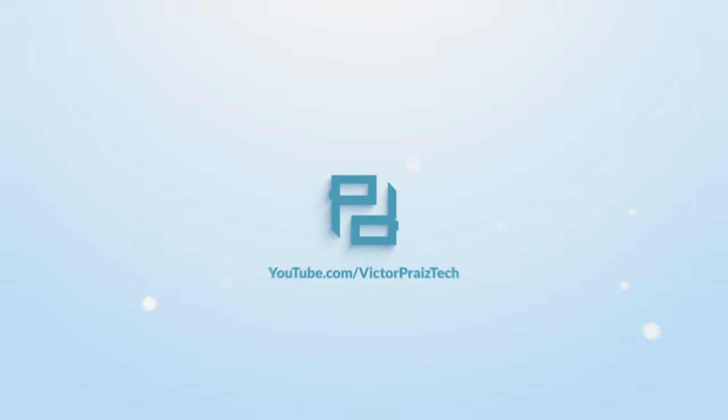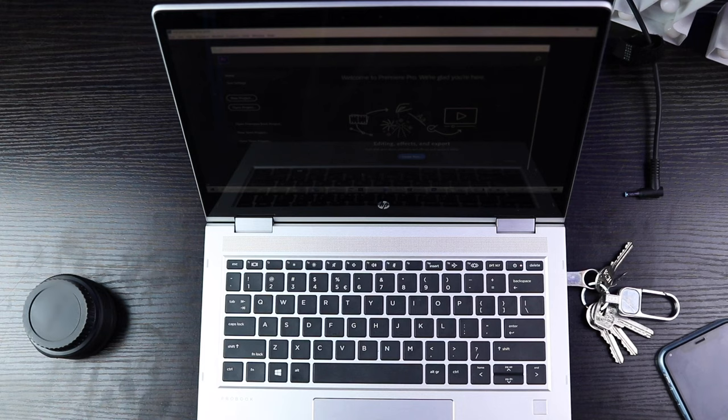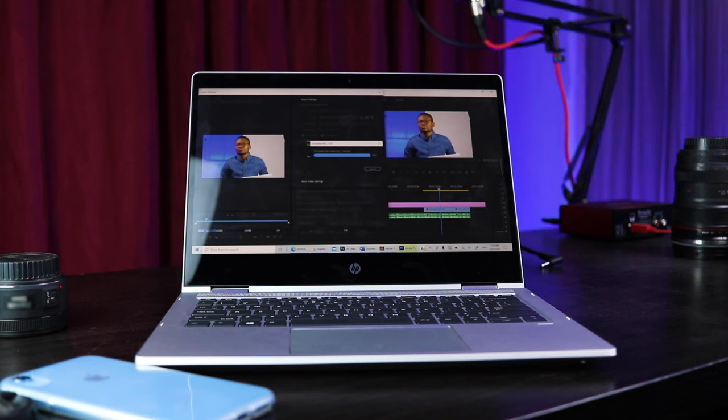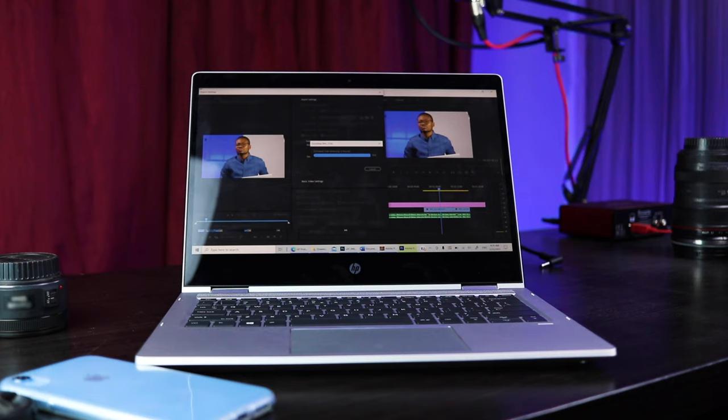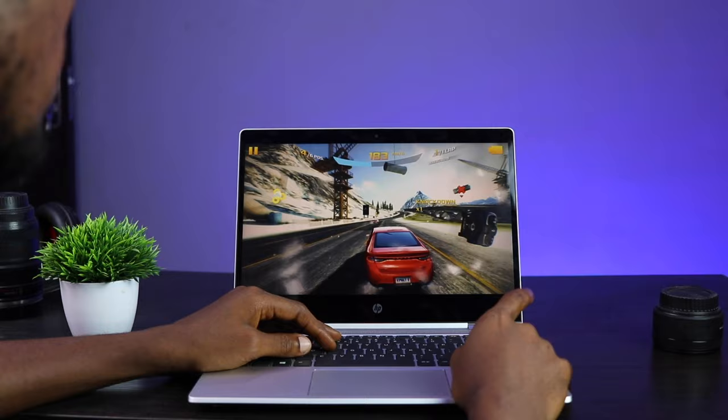Let's cut to the chase and get into the video. I've been using this HP ProBook 360 powered by the AMD Ryzen 3 processor for my daily workflow, which includes office and business tasks like sending and receiving emails, word processing, and typing. I also use this laptop for content creation and graphics-intensive tasks like video editing and photo editing. So I have tested this Ryzen 3 powered laptop and have quite a lot to say about AMD processors.